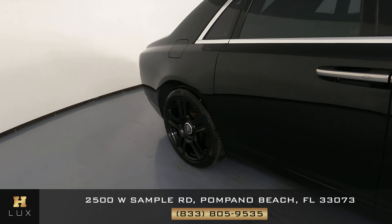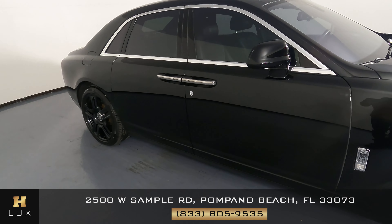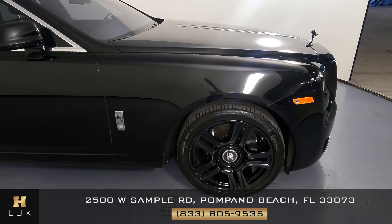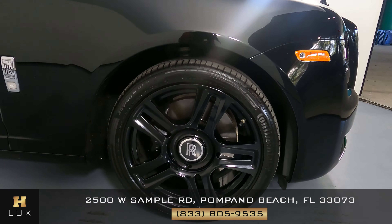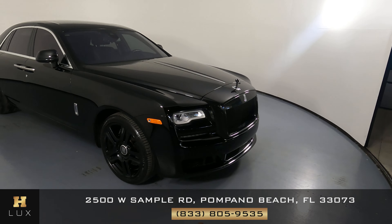Let's have a look at the passenger side doors. Both front and back door are excellent — I'm not seeing any scratches at all. Now we're going to have a look at the last fender and wheel. This fender has no scratches, and the wheel has no curb rash. So the exterior of this car is in excellent condition.